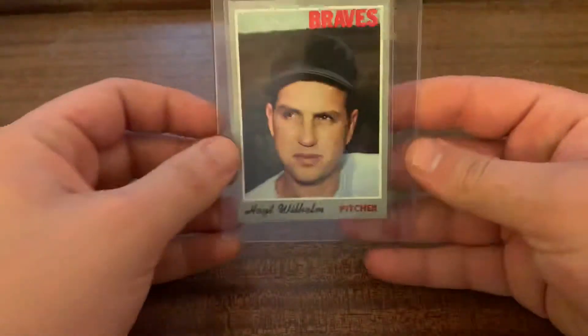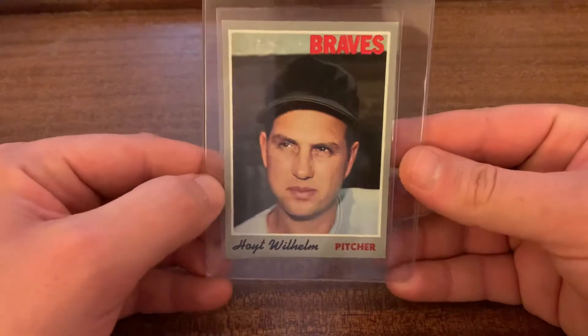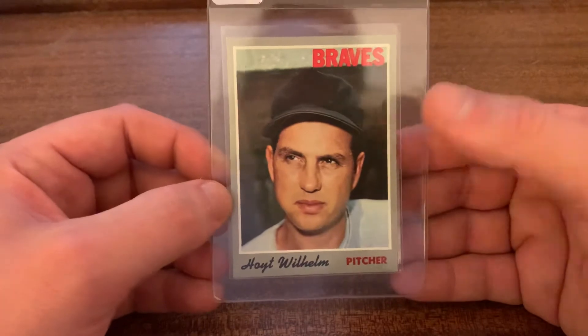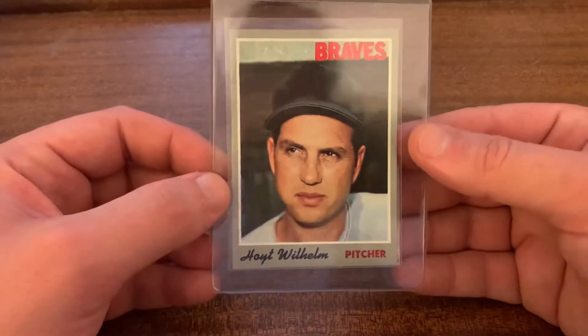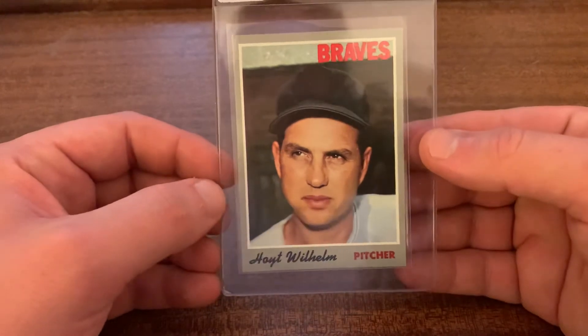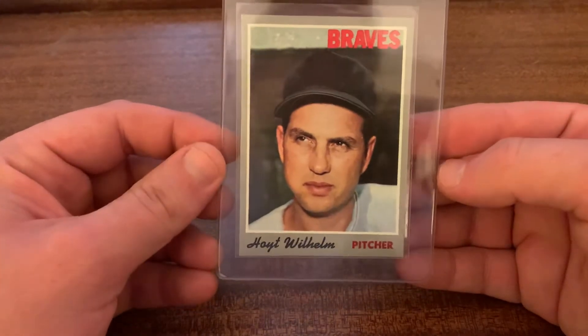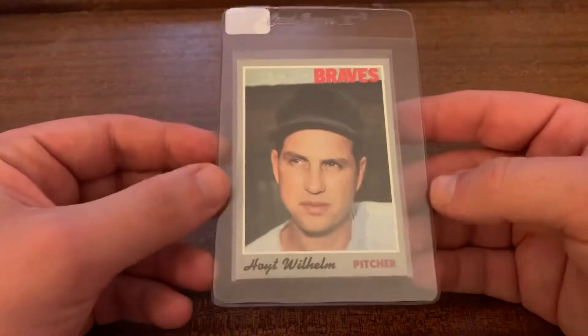I also have — I don't know if this is his last card, I should have looked it up before filming — but Hoyt Wilhelm wasn't with the Braves for very long, I think two years, maybe just one towards the end of his career. Here's a really nice looking 1970 card. As soon as I bought this card I thought it looked awesome. We'll see how awesome it grades — that's one I'm keeping for the PC. Just want to get it slabbed.